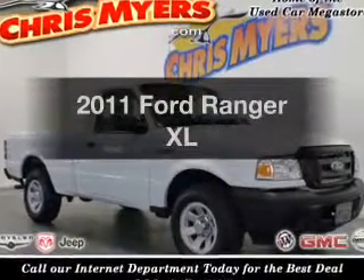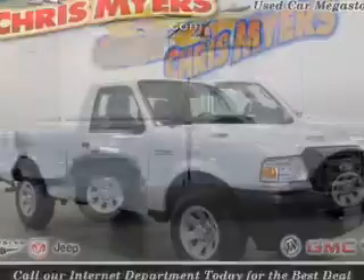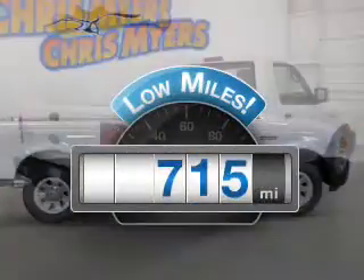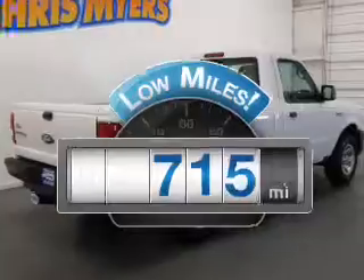Introducing the 2011 Ford Ranger. If you're looking for a first-rate auto, this one could be yours today. Why worry about high mileage? Choosing a ride with lower mileage is the right choice for your busy life.